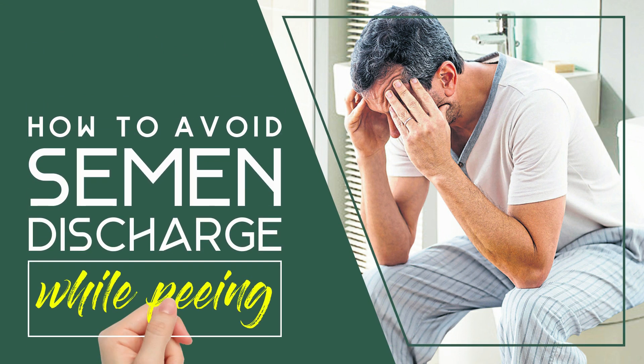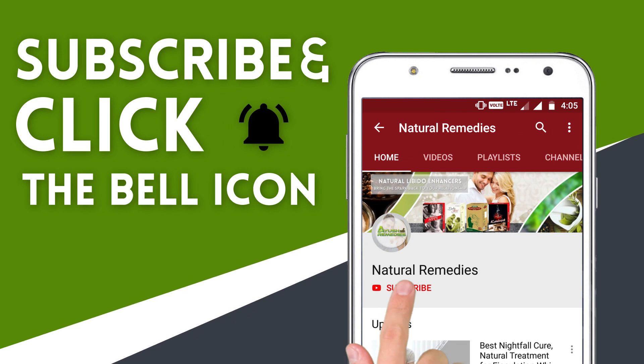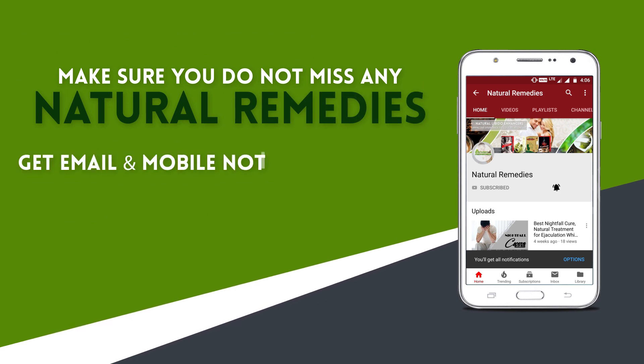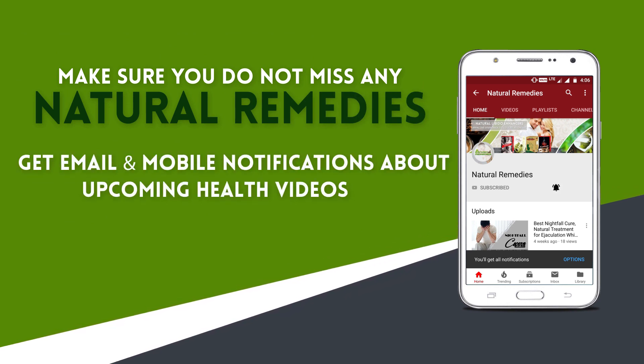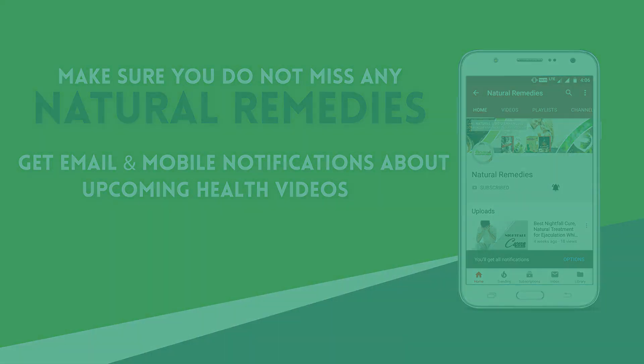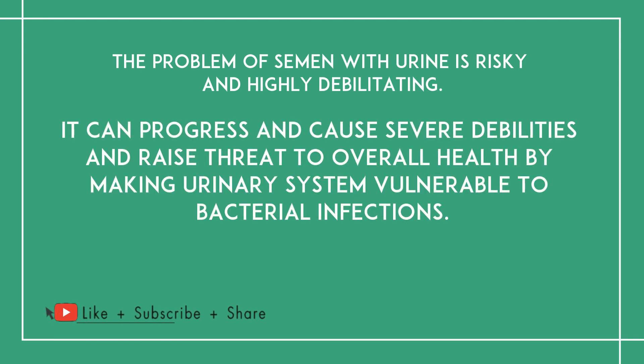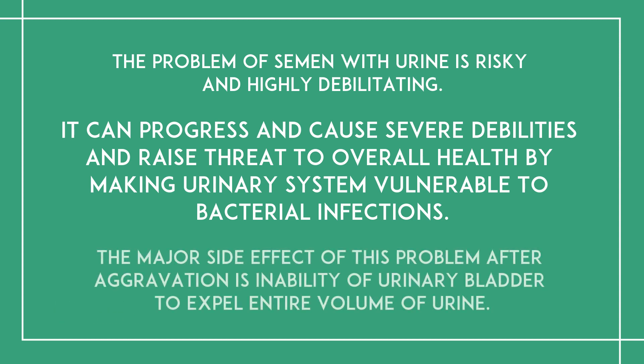In this video we are going to discuss how to avoid semen discharge while peeing. The problem of semen with urine is risky and highly debilitating. It can progress and cause severe debilities and raise threat to overall health by making the urinary system vulnerable to bacterial infections. The major side effect of this problem after aggravation is inability of the urinary bladder to expel the entire volume of urine.